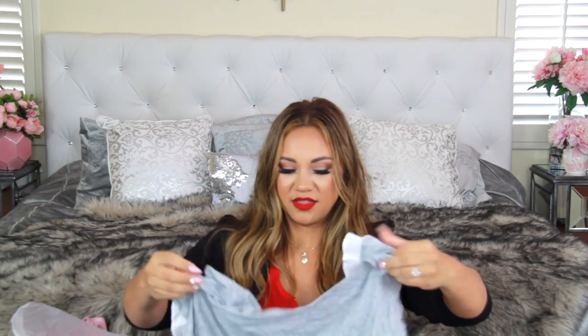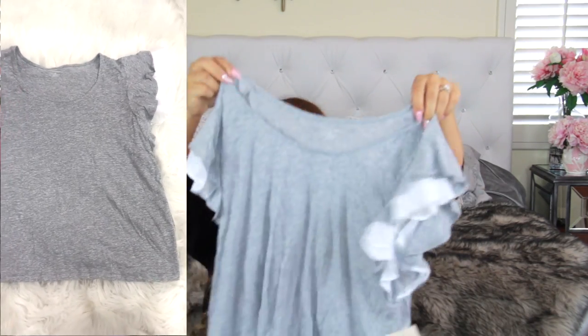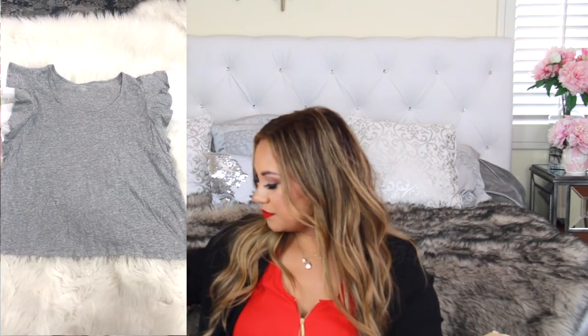Next, another t-shirt — do we see a theme here? Really cute decorative sleeves. This one is also 14th & Union, priced at $19.97, which was a little pricier even though the other one was kind of cuter — weird.